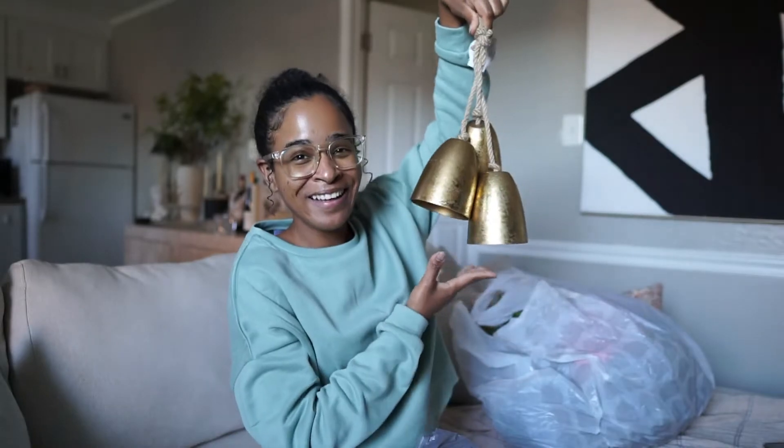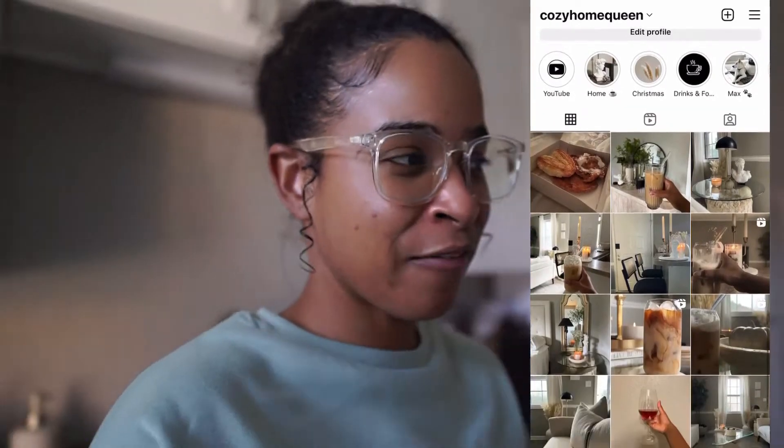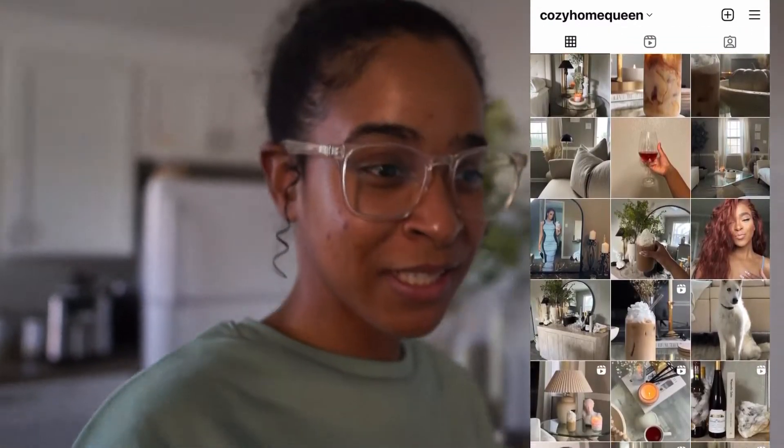Hi guys, welcome back to another vlog! Today is so exciting — I went and did a lot of Christmas shopping, so I'm excited to show you guys what I got and a few objects here in my apartment just getting ready for Christmas. I'm not sure exactly when I'm gonna start decorating. I like Christmas but we're still in October, so I'm probably gonna start decorating around November 15th maybe.